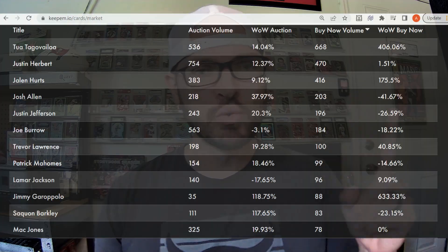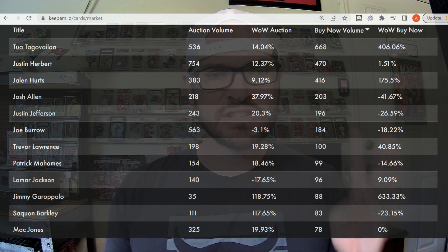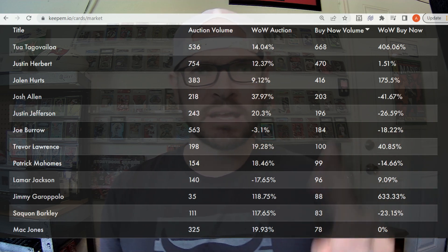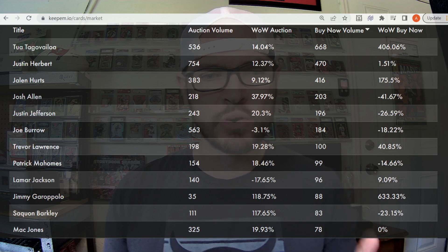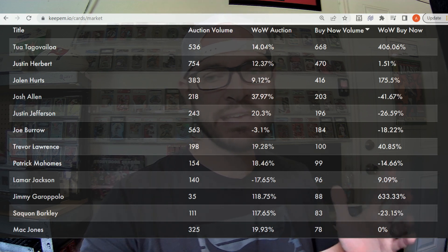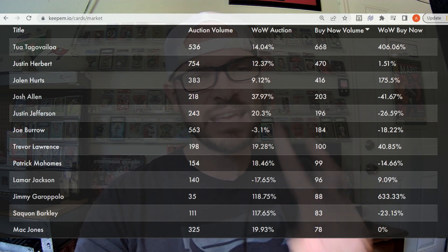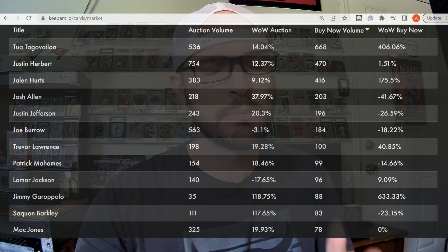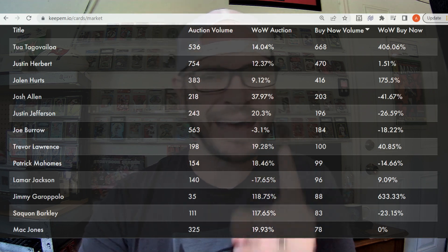For the first time I can remember, Tua has surpassed both Justin Herbert and Joe Burrow. Looking at the top 10 with Tua at number one: Justin Herbert at number two with 470, Jalen Hurts with 416, Josh Allen 203, Justin Jefferson — the only skilled position player in the top 10 — with 196, Joe Burrow with 184, Trevor Lawrence 100, Patrick Mahomes 99, Lamar Jackson 96, and Jimmy Garoppolo at 88 with a 633% increase week over week due to the Trey Lance injury. Honorable mention at number 11 is Saquon Barkley with 83 graded football card sales in the past week on eBay buy-it-now.